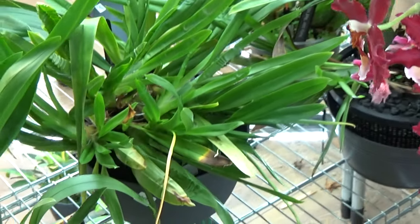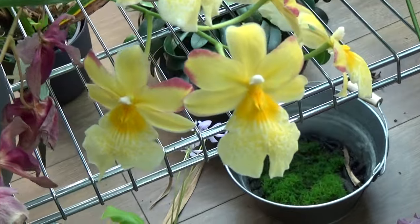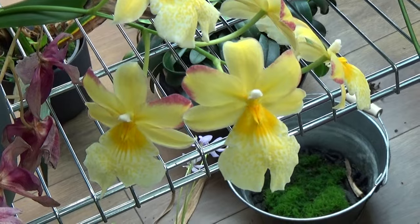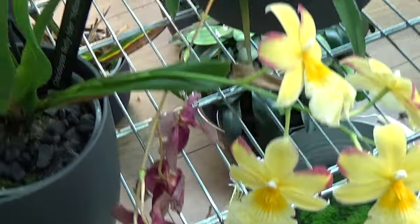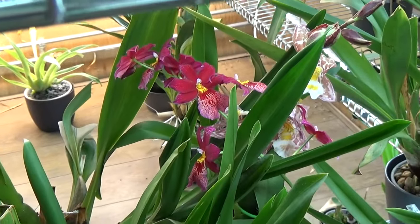Down here is another beautiful, almost yellow variety — this is my yellow Nellie Isler. Absolutely beautiful. I love my yellows. Next to it, that one is done blooming, but I still have blooms on my Swiss Beauty.